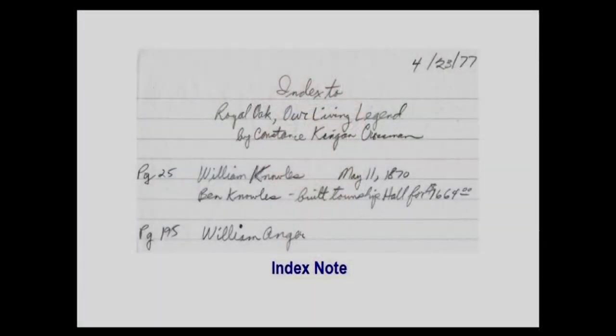Here's an early indexing page from 1977 showing the speaker's attempt to note particularly significant pages in the Crossman book. Page 25 had a reference to William Knowles, his great-great-grandfather, and page 195 had a reference to William Anger, who would be a great-great-uncle.